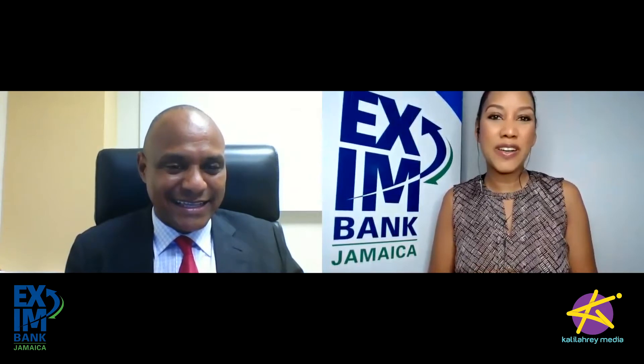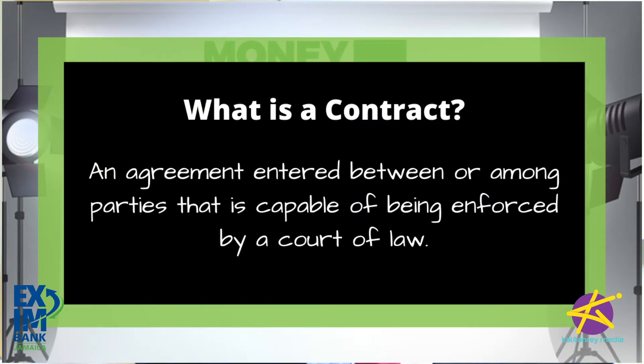So today we're talking about contracts, negotiating those contracts, and this can be a difficult one especially for somebody who is new to business. What are your tips for negotiating a contract? A contract, as your viewers should know, is simply an agreement entered between or among parties that is capable of being enforced by a court of law.